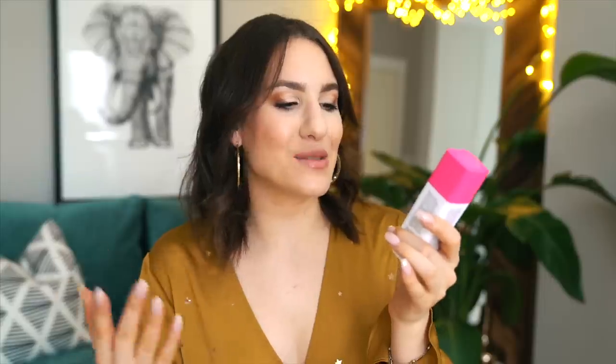Another product I recommend in basically all my Sephora VIB sale videos is the Drunk Elephant TLC Framboos Glycolic Night Serum. It's probably one of the only skincare products I feel has made a huge difference in how my skin looks. It's really great if you have very dry skin or any texture — it does a great job of getting rid of that texture and smoothing things out. I notice a huge difference whenever I stop using it. It's expensive, but the sale is a great time to pick it up.